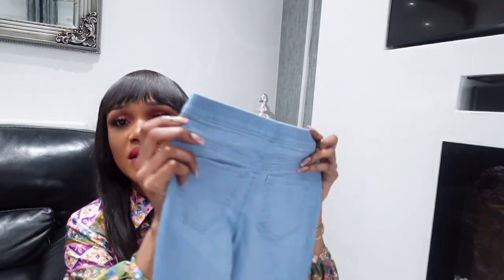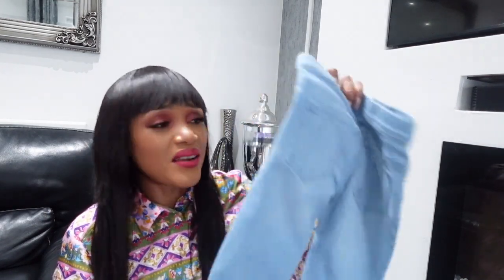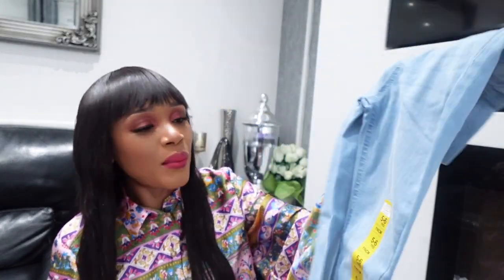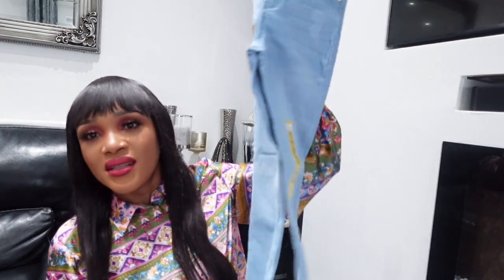I also picked up a denim-style pair of bottoms for her — first time buying denim material for her. For nursery I usually prefer easy pull-up clothing since kids do a lot by themselves, so I mainly buy leggings and jogging bottoms. But I saw this washed blue denim and liked it, so I picked it up for her to wear at home. It was size five to six and priced at five pounds.